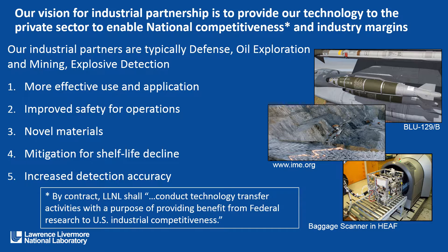We look at mitigation for shelf life decline, specifically trying to mitigate environments like heat and humidity which potentially reduce the shelf life of a commercial explosive, and improve detection accuracy. That includes radiographic signatures — trying to improve the discrimination in radiographic detection techniques — and also the thresholds for chemical detection techniques, trying to lower those thresholds so we can be more accurate.